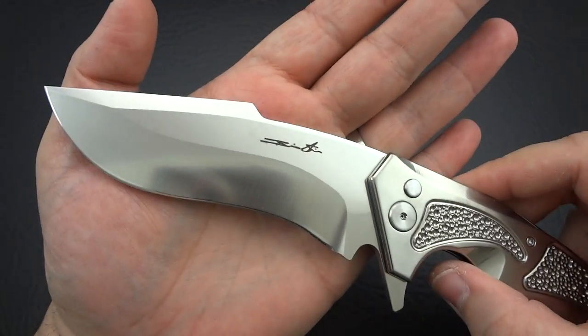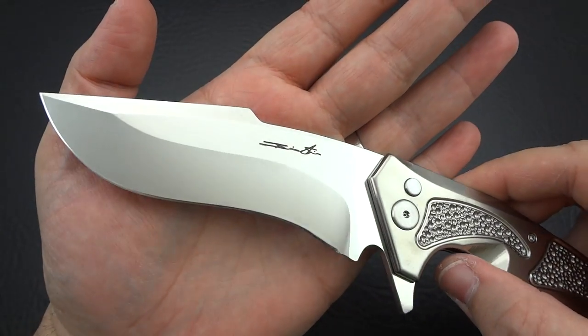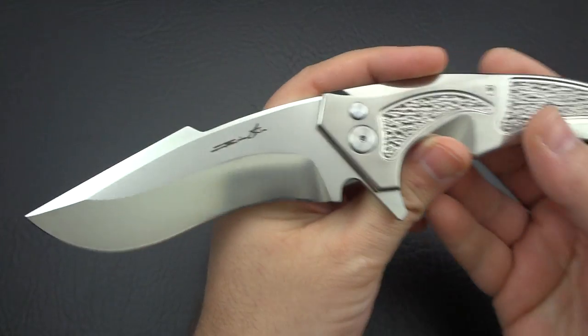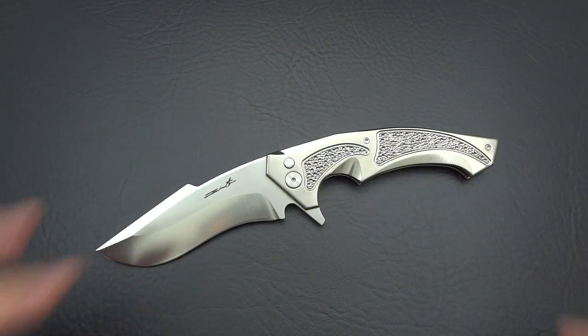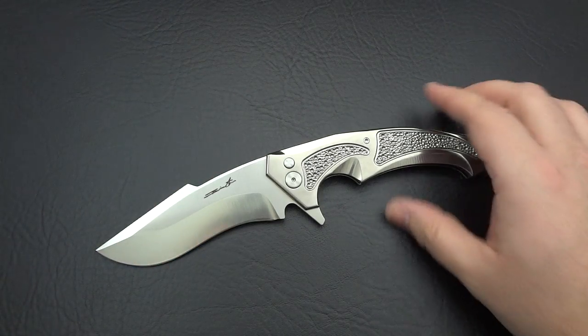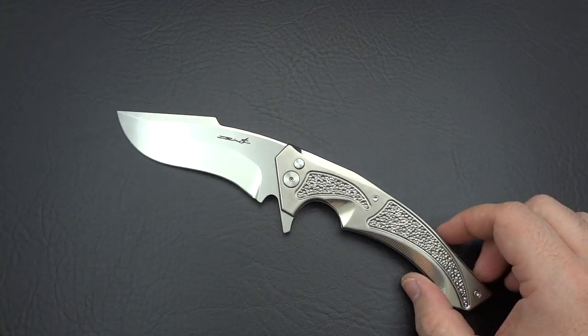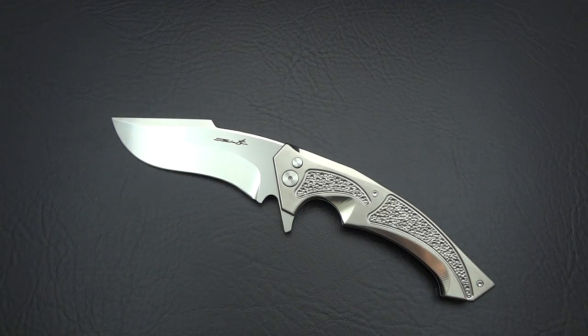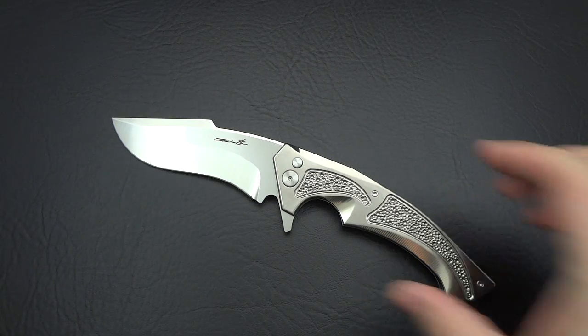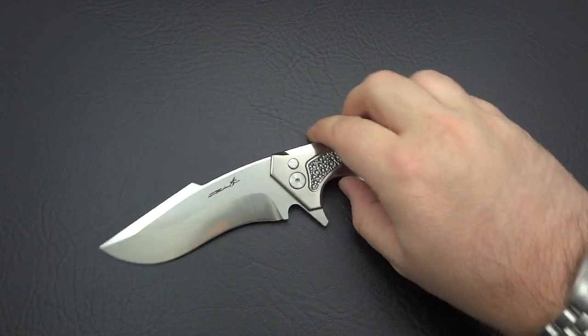The Bengal was made in two different variations: the tactical Bengal, which this is, and the dress Bengal, which had just beautiful Damascus and all this amazing work that you guys know Brian does. It came out — I don't know if it was late 2009, early 2010 — just about four years ago. They made ten exclusively for True North Knives.